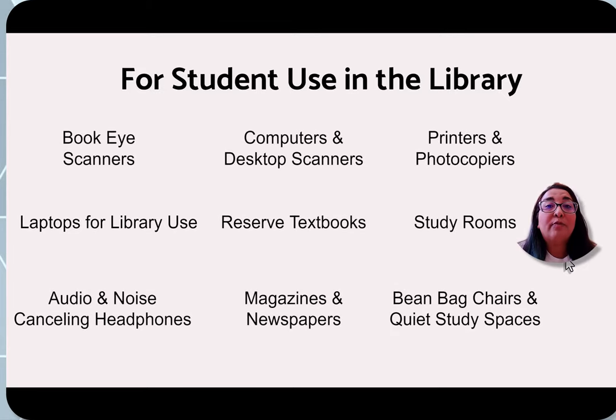These are some items available for student use in the library. First off are BookEye scanners — large scanners meant for books where you want to scan multiple pages. This works well with the reserve textbooks we have available. Reserve textbooks can be borrowed for two hours at a time. In those two hours, you can use the BookEye scanner to scan as many pages or chapters as you need, and save them to a flash drive or email them to yourself. The BookEye scanner is free to use.